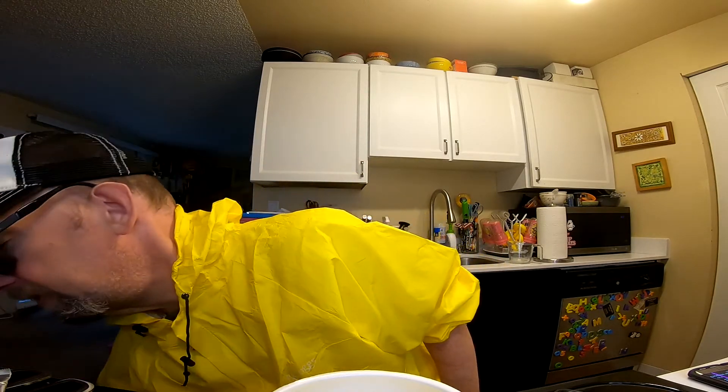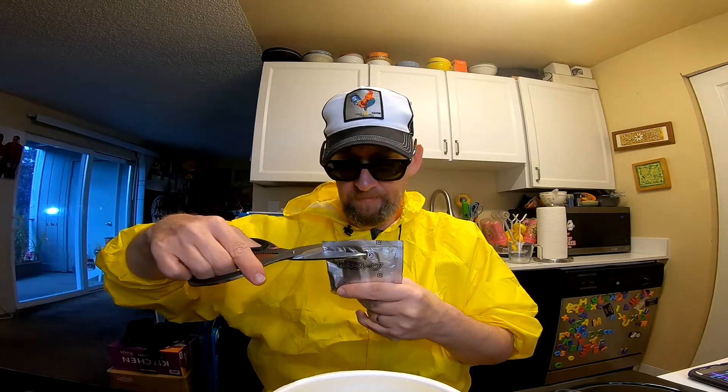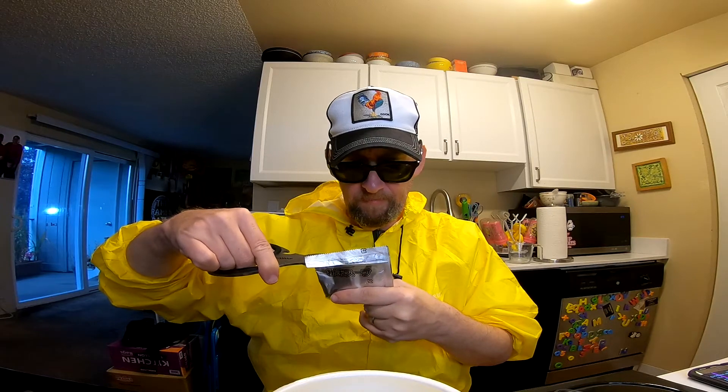So what's the deal? You put in the noodle block — it should already be in there unless you're like me and you've been taking pictures. Then you put in the powder, dump that in, and then you add your boiling water.